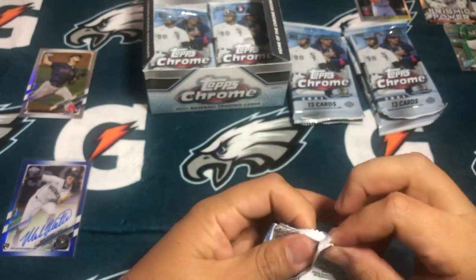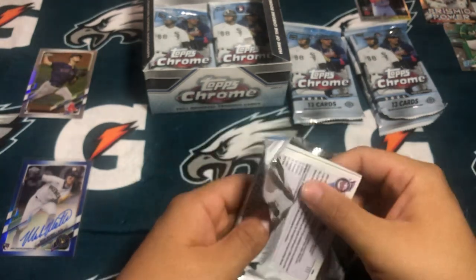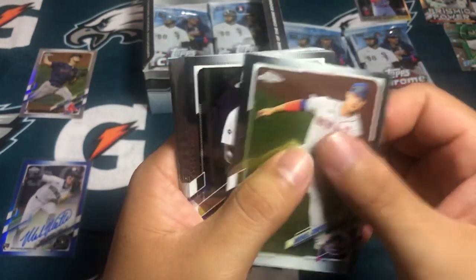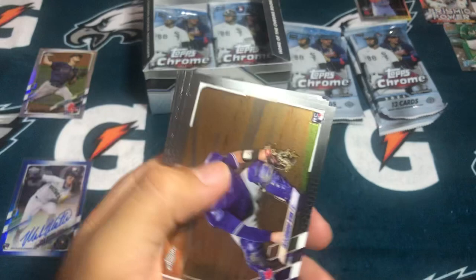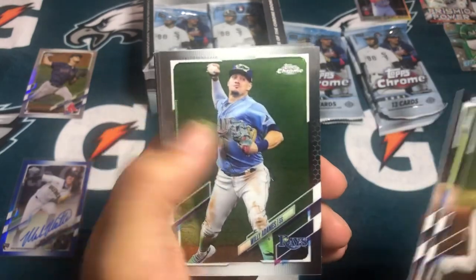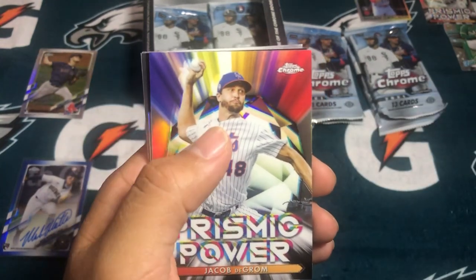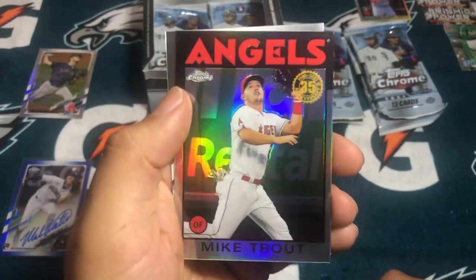Kind of hope most of the autographs are towards the back, but we'll see. Michael Conforto. Tim Anderson. A rookie of Alejandro Kirk. Luke Voigt. Willie Adams. Trevor Bauer. Castillo again. And then a Prismic Power — Jacob DeGrom. And a silver throwback Topps of Mike Trout.